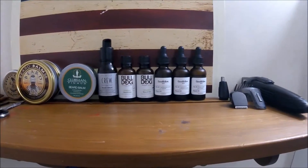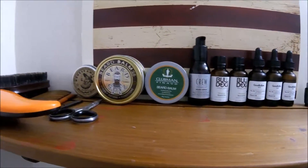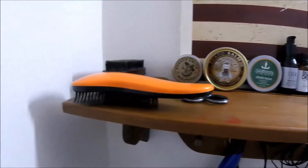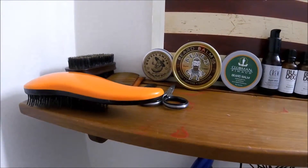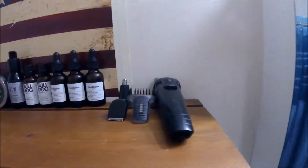Throughout the year I'll switch it out with different things that I try. If I find something I like, I stick with it. And I have some tools that I use as far as brushes, scissors, and combs. I'm just going to give a quick rundown of what we've got here.